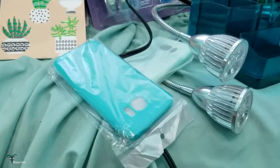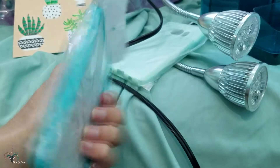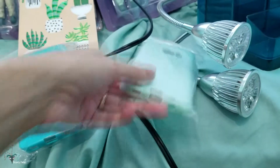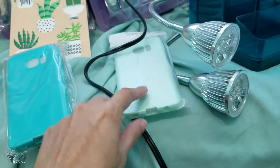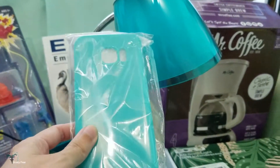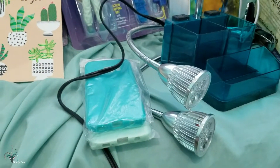Next we've got cell phone cases — just cheap generic cell phone cases I got off eBay for my Galaxy J7. Got one in mint and one in turquoise — two of my favorite colors, as you can tell by the couch and the lamp and everything else I pick in these colors. I just love those.